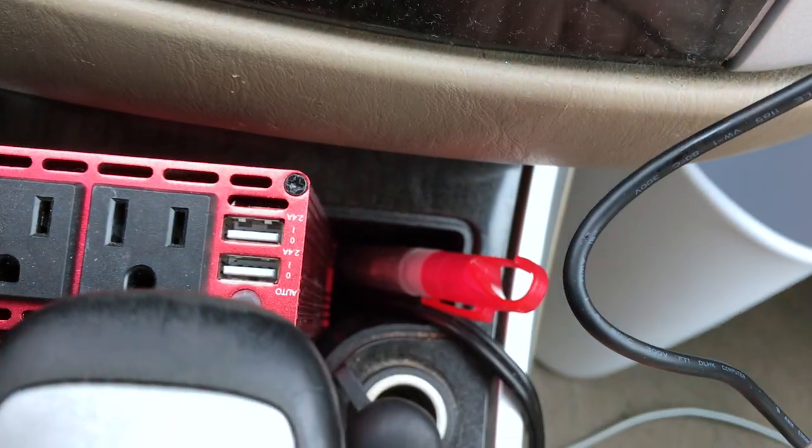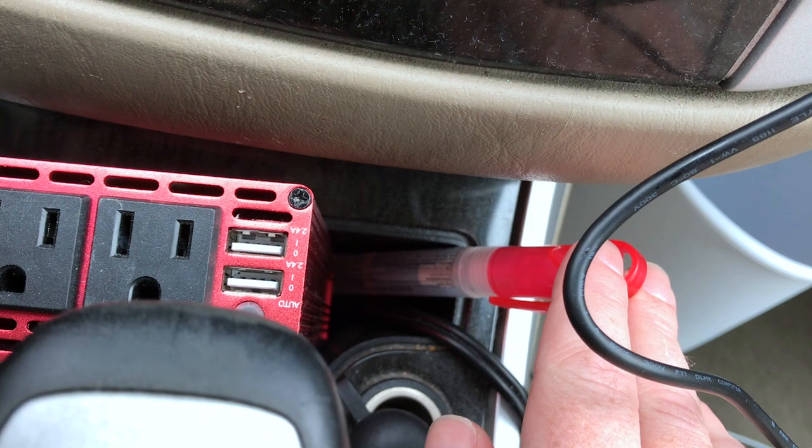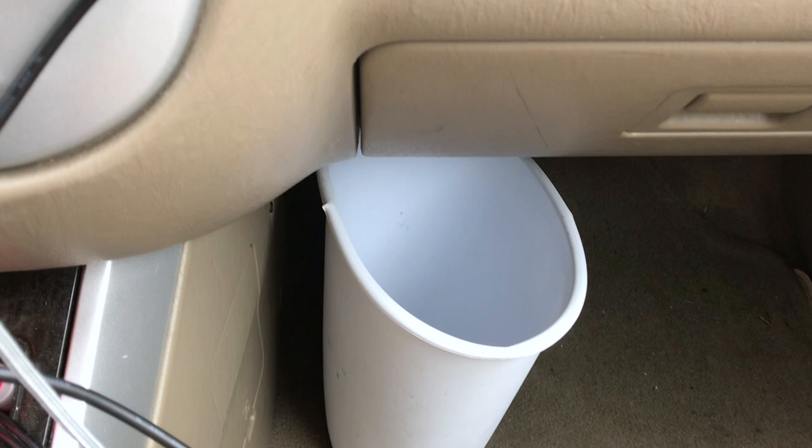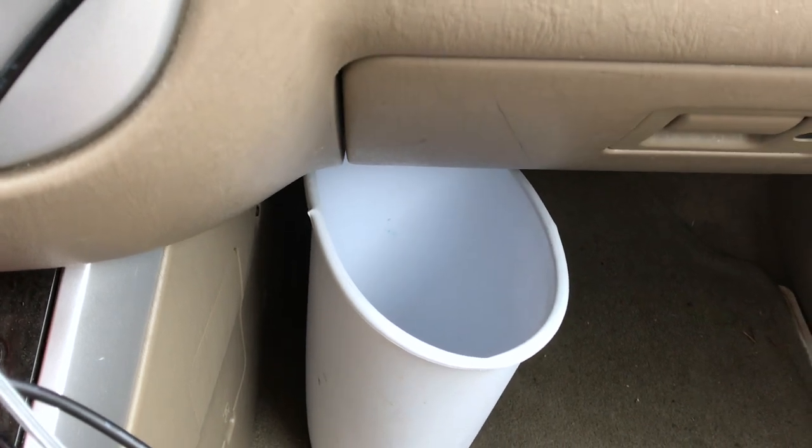This is just some virus stuff and cleaner, so that's good. And of course, a trash can for all the delicious snacks and drinks I'll be having.